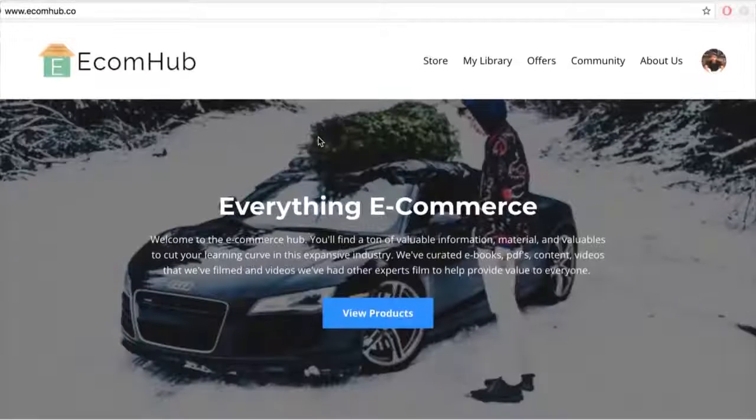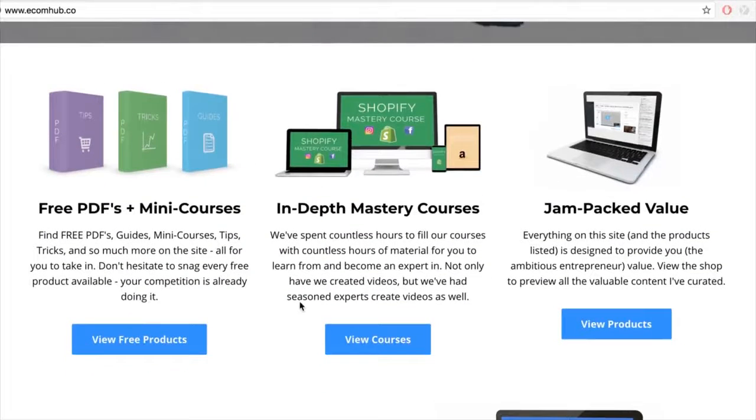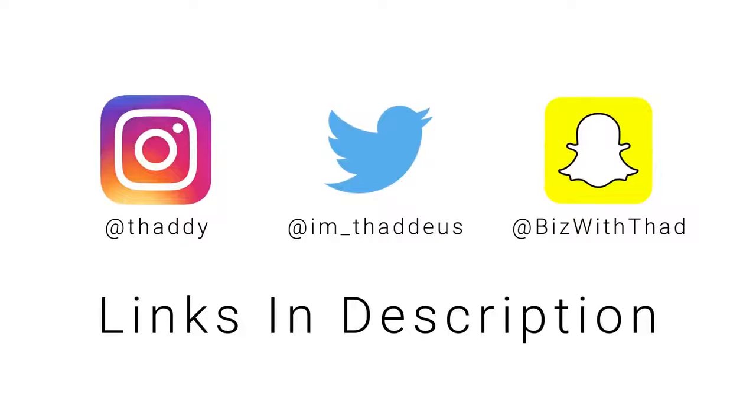Leave a like, comment, and don't forget to subscribe — we're doing a video a day. We cover drop shipping, affiliate marketing, lifestyle, SaaS software, social media marketing, and more. Subscribe, like, comment, and check out the Ecom Hub for everything e-commerce related, from the mastery course to free PDFs and mini courses. Follow me on social media for updates and giveaways.